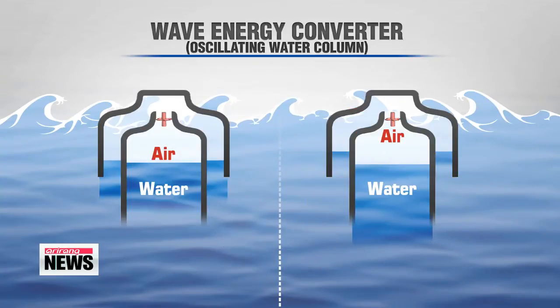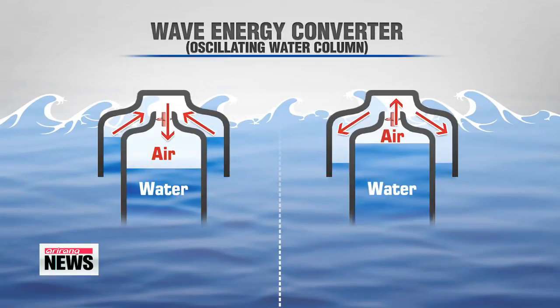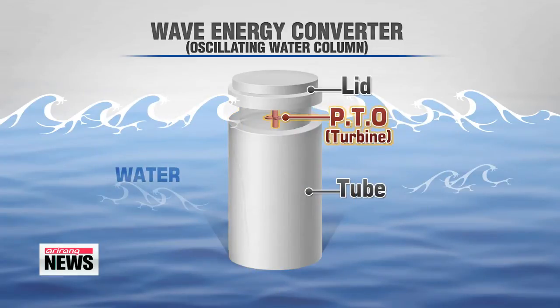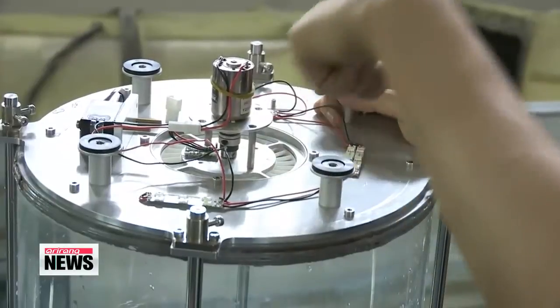The lid is open at the bottom, so when the waves hit the device, water goes in and out of the tube, pushing the air trapped inside back and forth. The air then passes through the power takeoff module, which spins the turbine that generates electricity.